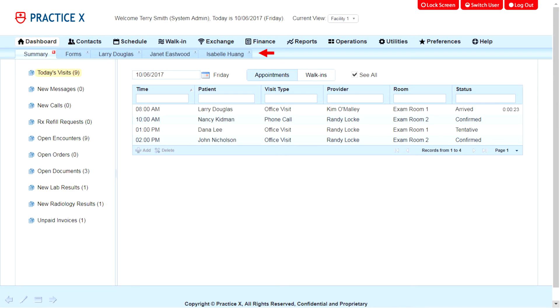All your work activities can be managed in the dashboard. For example, you can open and work with multiple patient encounters. This feature alone is a great time saver.